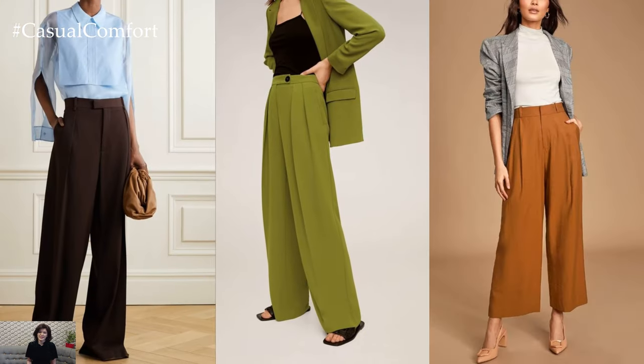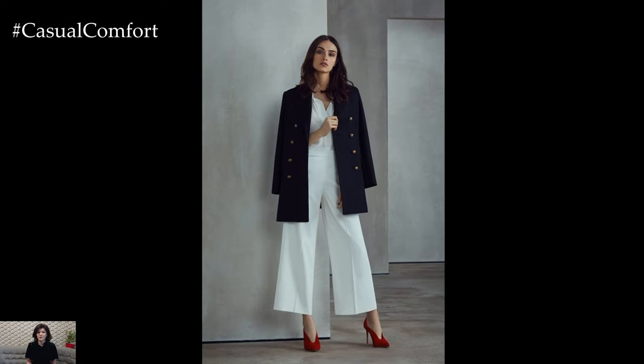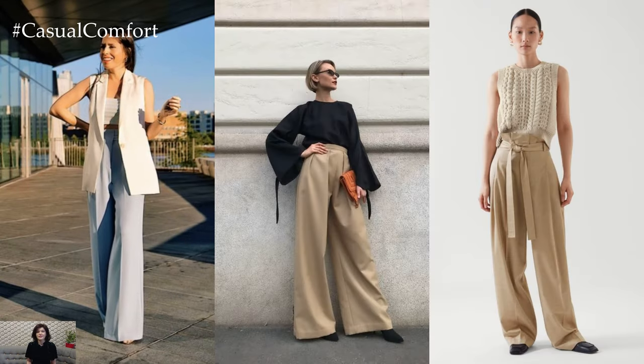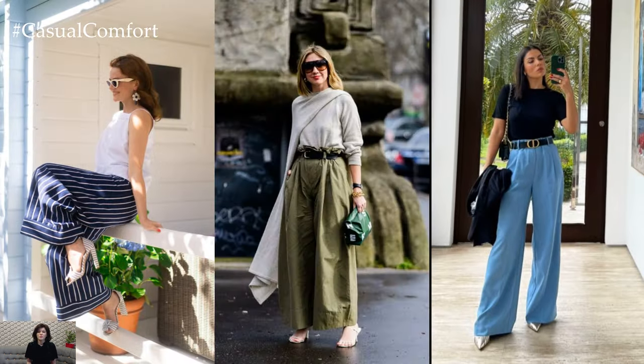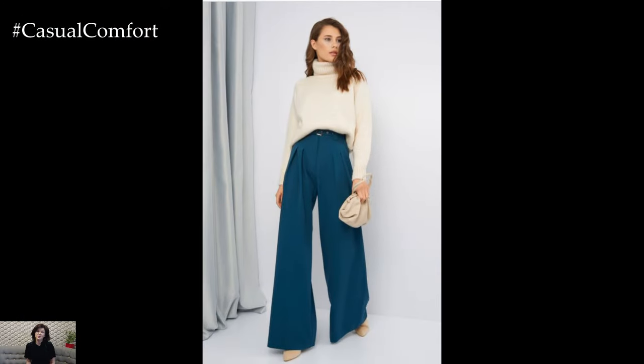Versatility is another key aspect of Palazzo pants — they can easily be dressed up or down to suit any occasion. For a casual daytime look, pair Palazzo pants with a fitted t-shirt or tank top and sandals or sneakers for a relaxed yet stylish ensemble. To elevate the look for evening wear or special occasions, opt for a blouse or tailored top tucked into the waistband, along with heels and statement jewelry for added glamour.